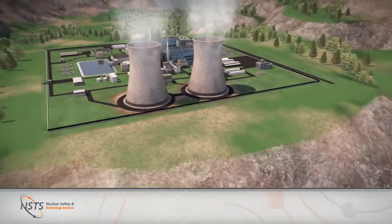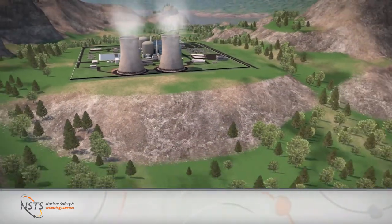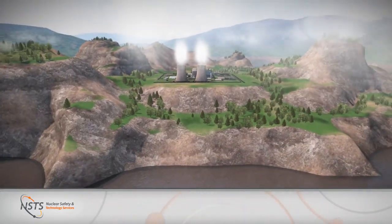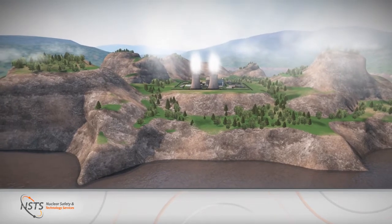All of these capabilities, in conjunction with our demonstrated track record, position NSTS as a go-to company for nuclear design and safety analysis projects.